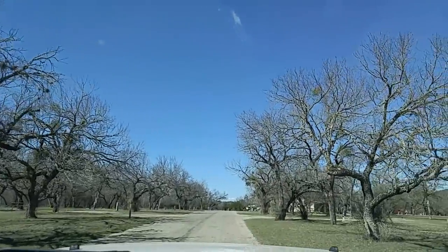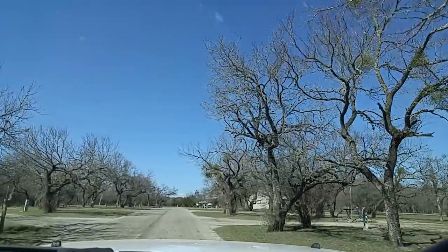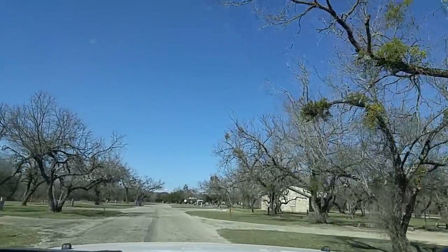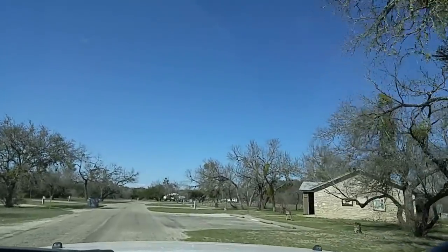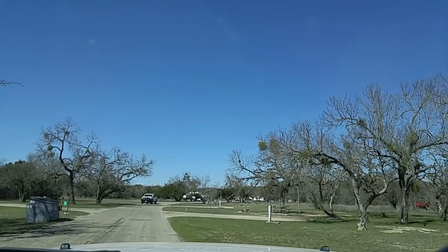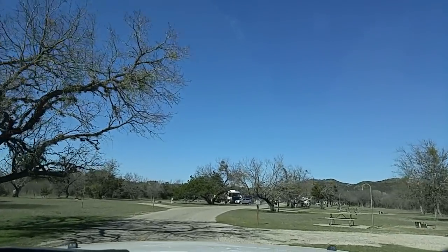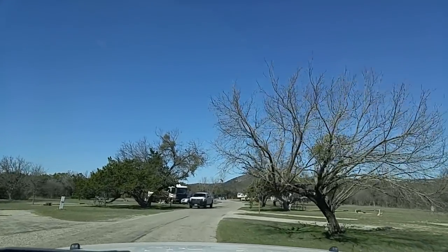Some of the areas are closed, like one of the loops is closed. This loop that I'm in now is called Rio Frio Camping Area, and it has 30 and 50 amp connections. Whenever you're camping, be sure that you know which of those you need and if it's available at the campsite you're going to. They have some sites that are just 30 amp, and some that are 30 and 50 amp, and you pay a premium for that. The ones that have 50 amp available are $4 extra a night.